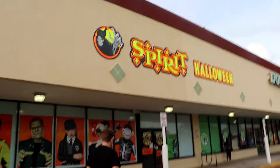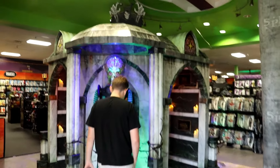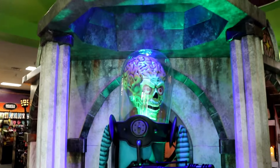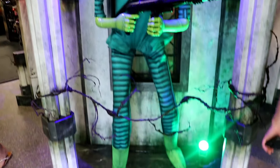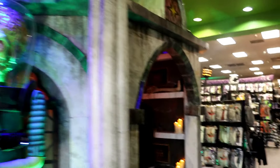Here we are at the Spirit Halloween in St. Pete, Florida. Haven't been to this one yet. Here it is — this is a dark location. Here's the Martian. I really honestly kind of like this location, it's very dark.